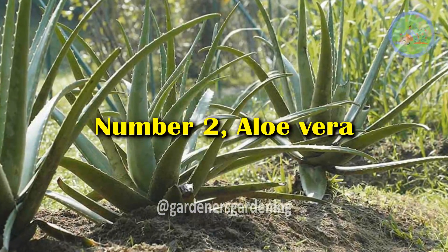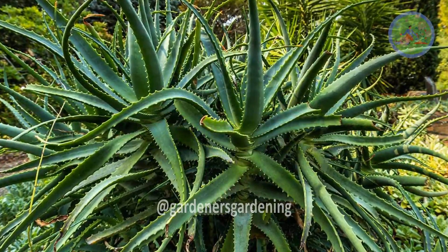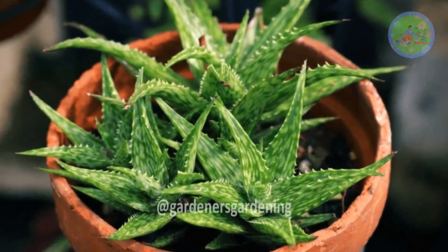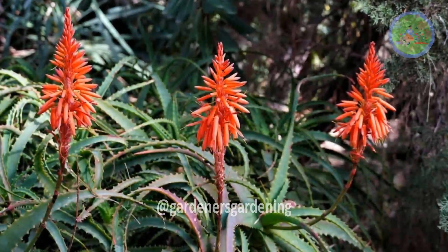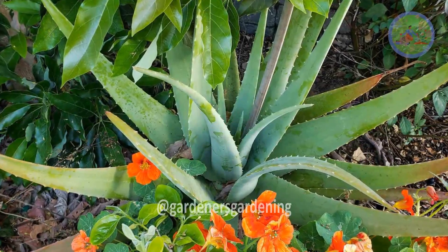Number 2: Aloe Vera. Native to warmer regions across the world, aloe are evergreen succulents with spiky, fleshy leaves. There are 650 species in a wide range of sizes and colors, from tree forms to miniature specimens. Plants produce torch-like flowers, adding structure and color to containers and beds.